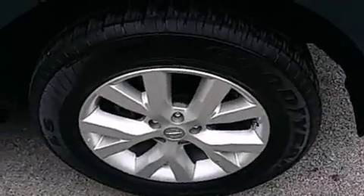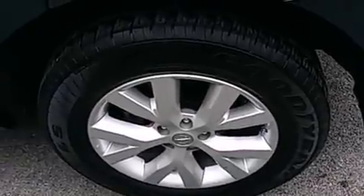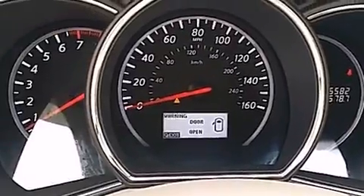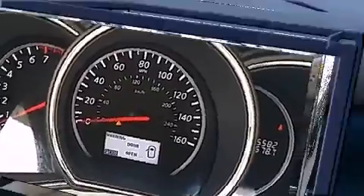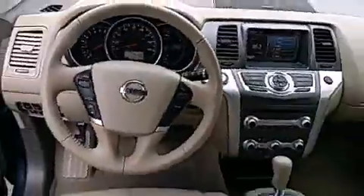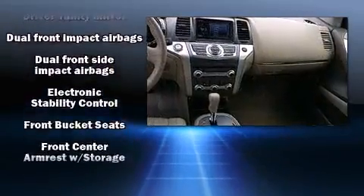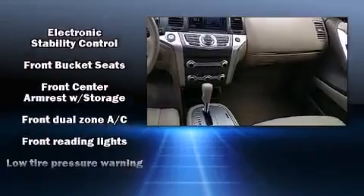Top features include cruise control, a rear window wiper, one-touch window functionality, front dual-zone air conditioning, and remote keyless entry. Premium sound drives six speakers, providing you and your passengers a sensational audio experience.